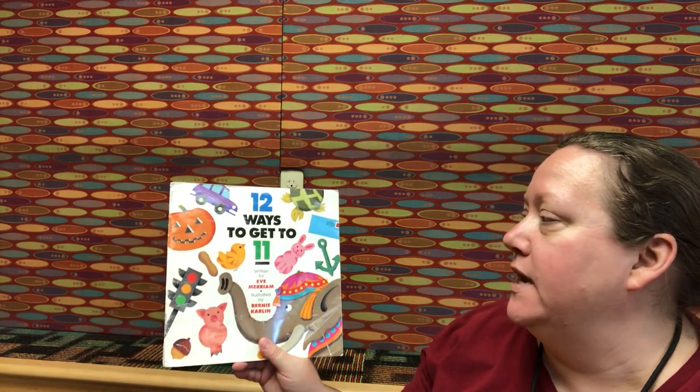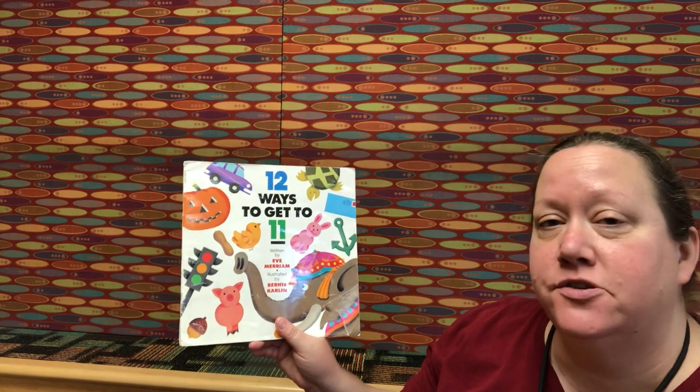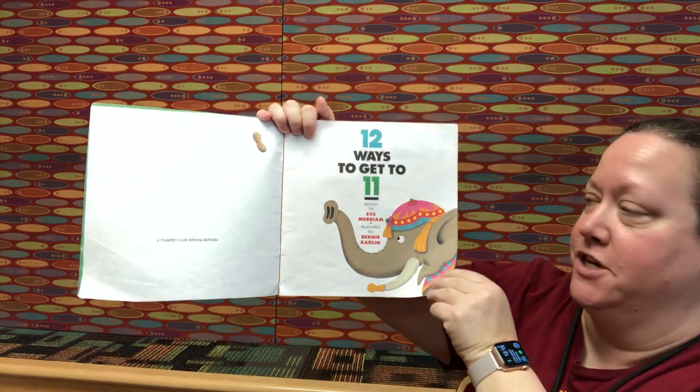Hi guys, Mrs. Toppings here. I'm gonna read you a story today called Twelve Ways to Get to Eleven, written by Eve Miriam and illustrated by Bernie Carlin. Twelve Ways to Get to Eleven — there's our title page again.